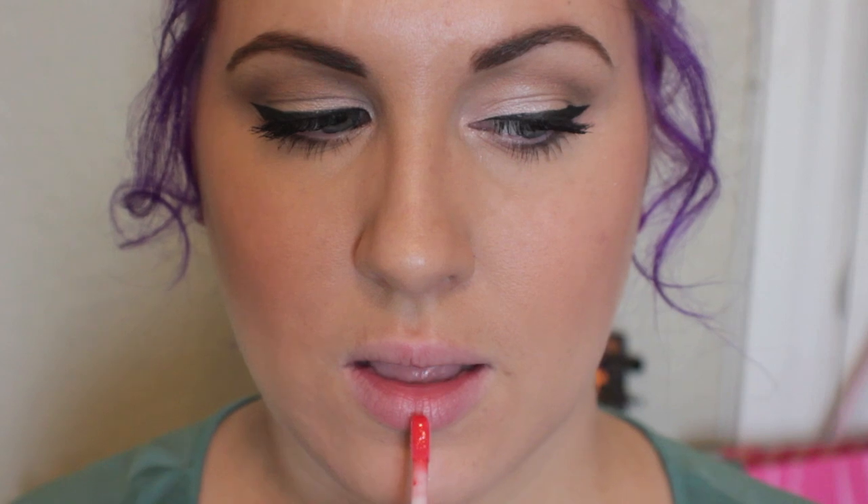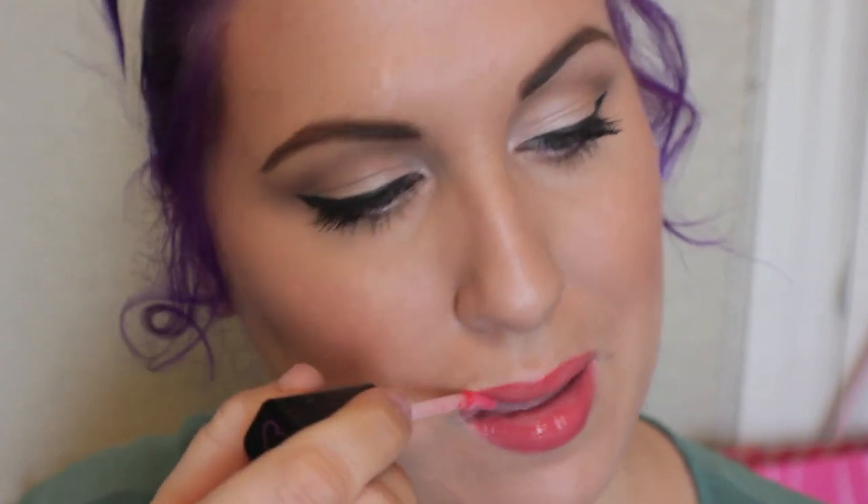Then getting into the more fiery shades, I have Let's Travel the World, which I believe was designed with Zoe Sugg in mind — a friend of Tanya's. This is a really beautiful orangey-red shade and I just love it. It's going to be so pretty coming up in spring and summer. The color payoff for these darker shades is incredible — they are so stunning and I absolutely love this shade.